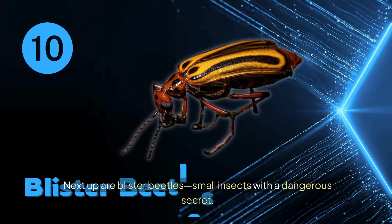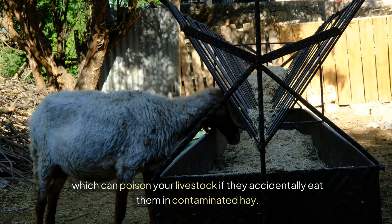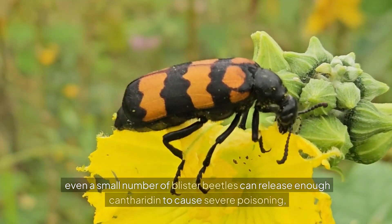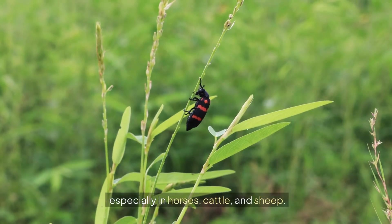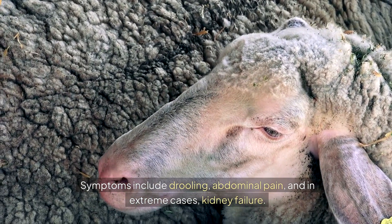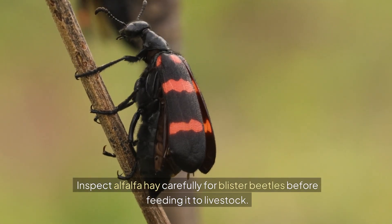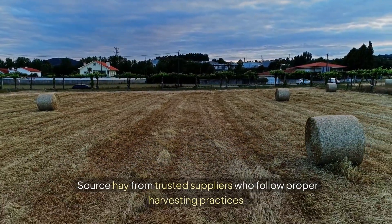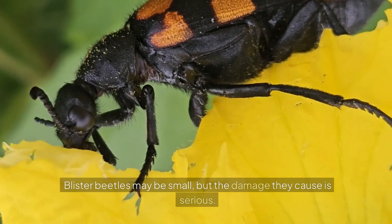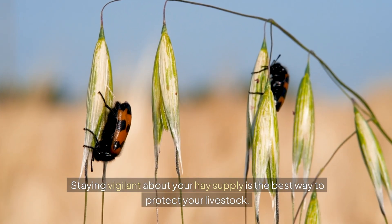Next up are blister beetles — small insects with a dangerous secret. These beetles produce a toxin called cantharidin, which can poison your livestock if they accidentally eat them in contaminated hay. Even a small number can release enough cantharidin to cause severe poisoning, especially in horses, cattle, and sheep, with symptoms including drooling, abdominal pain, and in extreme cases, kidney failure. Inspect alfalfa hay carefully, source from trusted suppliers, and avoid crushing hay during harvest.